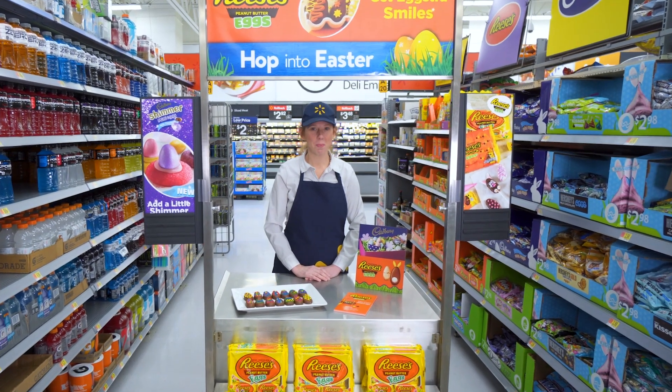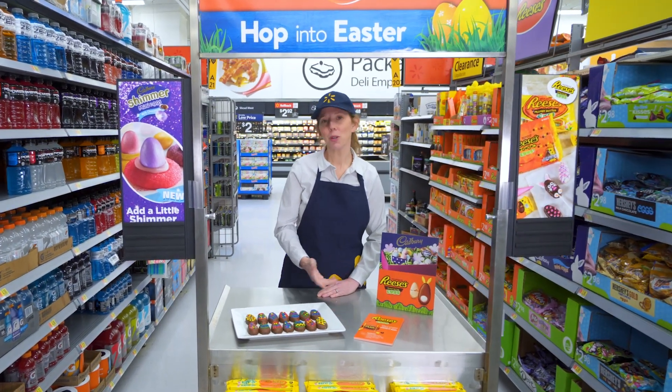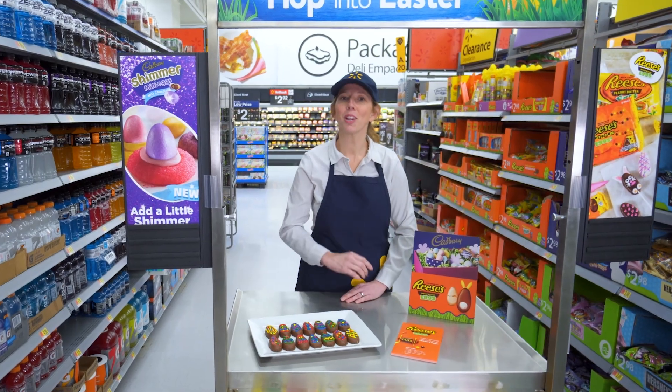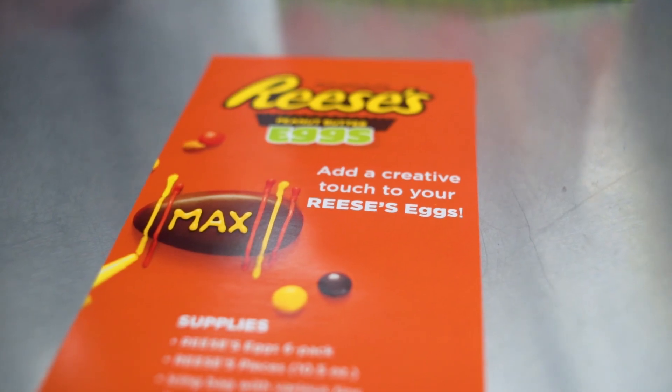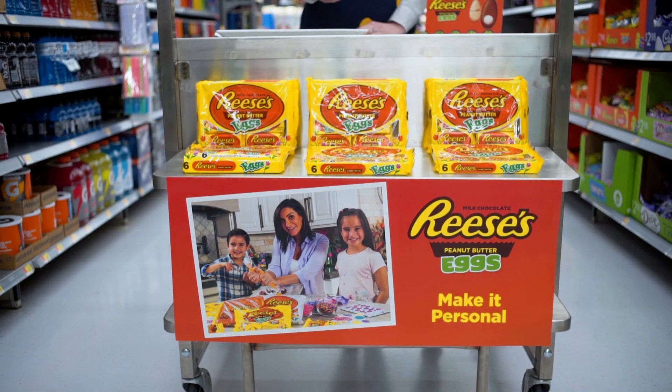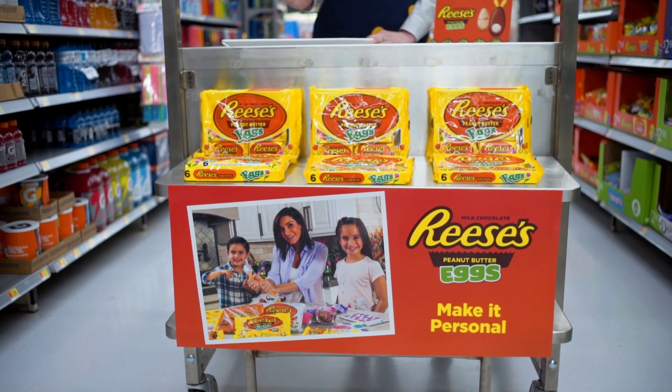Hi, welcome to Walmart and happy Easter. Did you know that you can include Reese's peanut butter eggs as a part of your Easter celebration? Try decorating them with fun patterns, your name, or anything creative you can think of. So easy, and you can include the kids. The limits are endless.